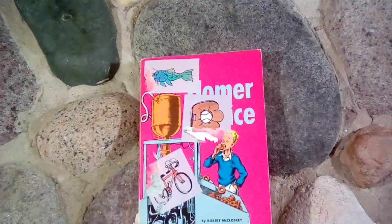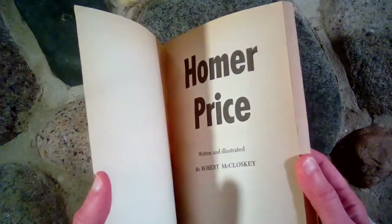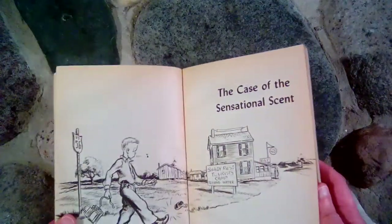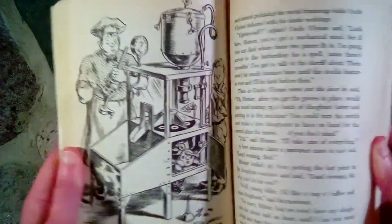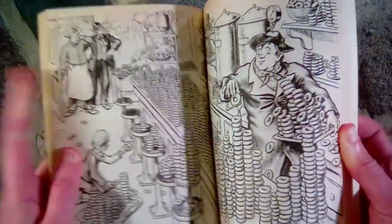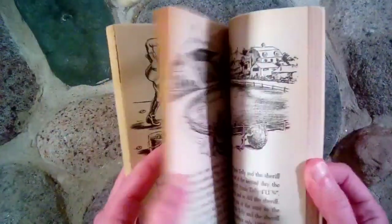Next is Homer Price by Robert McCloskey — he also wrote Make Way for Ducklings, so you might have heard of that one. This was written in the 40s, and I just love the illustrations in here. They're just fun stories and the kids love them. I remember reading this when I was a kid too — there's a donut story in here where they made like a million donuts. They're kind of funny stories and give you a picture of life back in the 40s. Fun and silly, and we really enjoyed the Homer Price stories. There's also a second book as well.